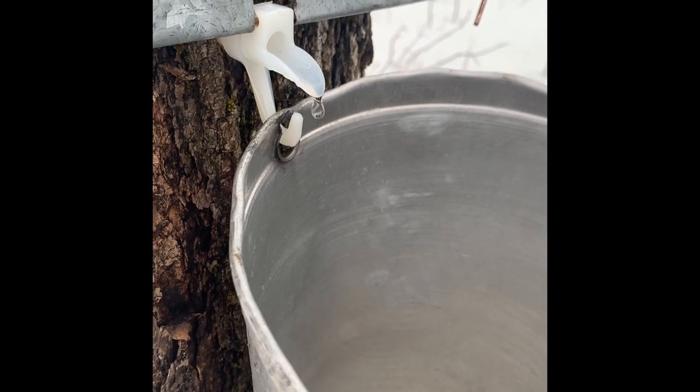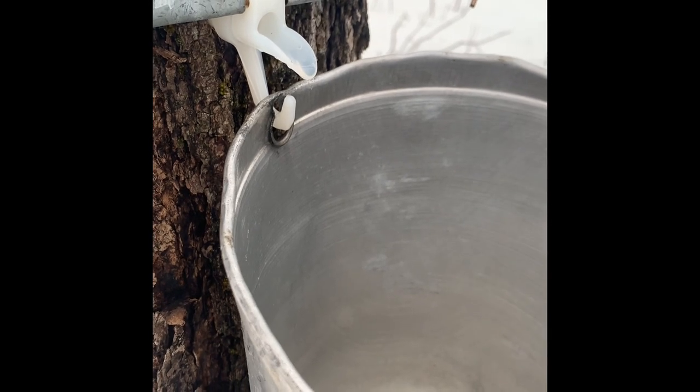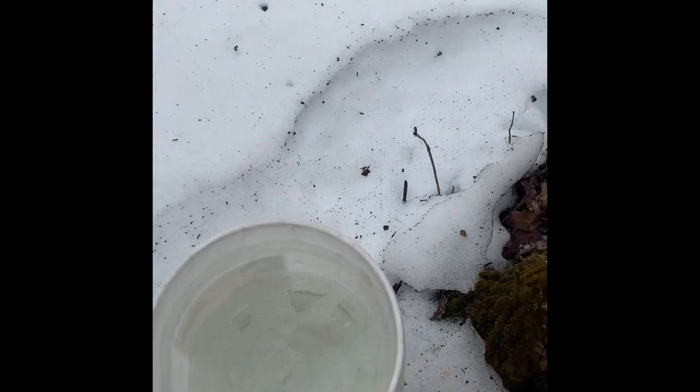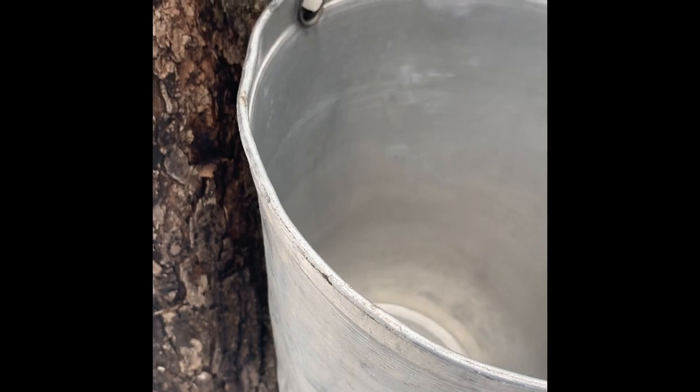It's about nine o'clock in the morning, March 18th. Just collected this one — the pail was just about full and it's dripping pretty good.